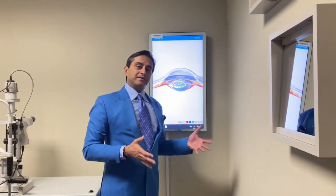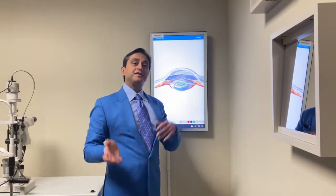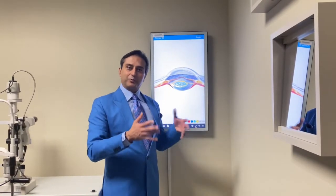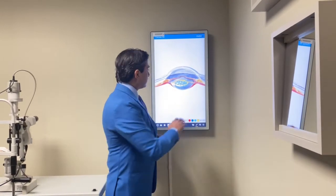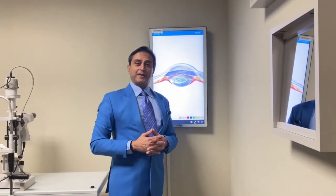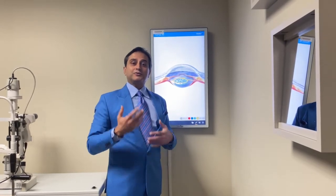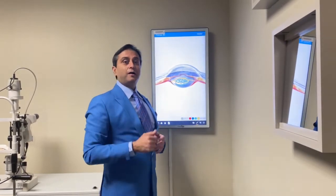With modern-day technologies that I'm involved in all over the world, the lenses we use also have astigmatism correction in them, which many hyperopic patients have. So you can correct your farsightedness and your astigmatism and, hold your breath, even your reading vision. We have other technologies that we have been involved in lately which also correct reading glasses, which is very common in farsighted people.